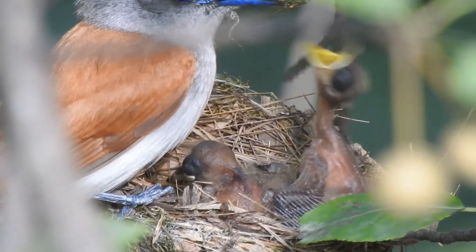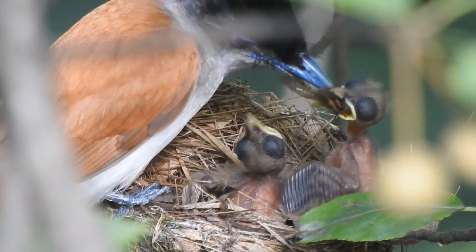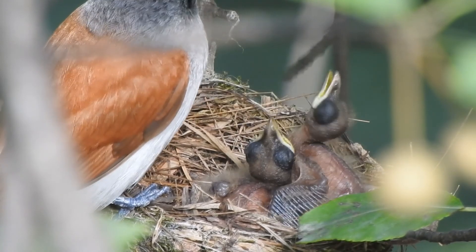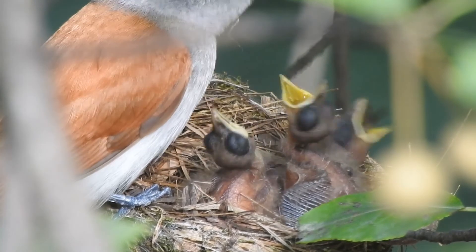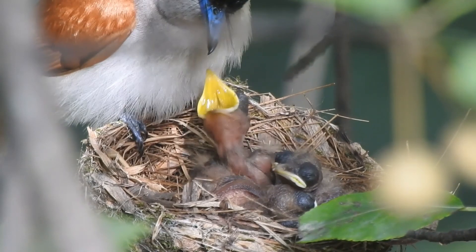The Asian Paradise Flycatcher gives birth to altricial chicks. They are born blind and helpless and do not leave the nest for varying periods of time, unlike the hen or the duck, whose precocial chicks can see and fend for themselves at birth. Precocial chicks leave the nest immediately after birth.